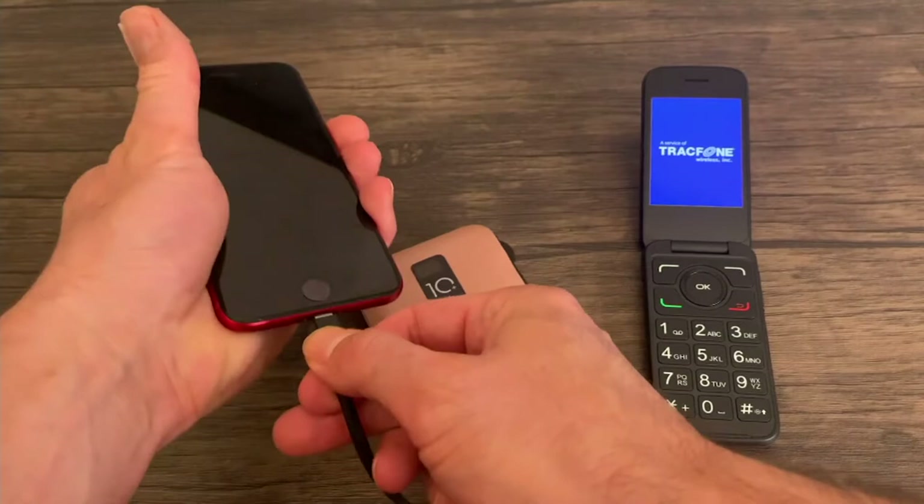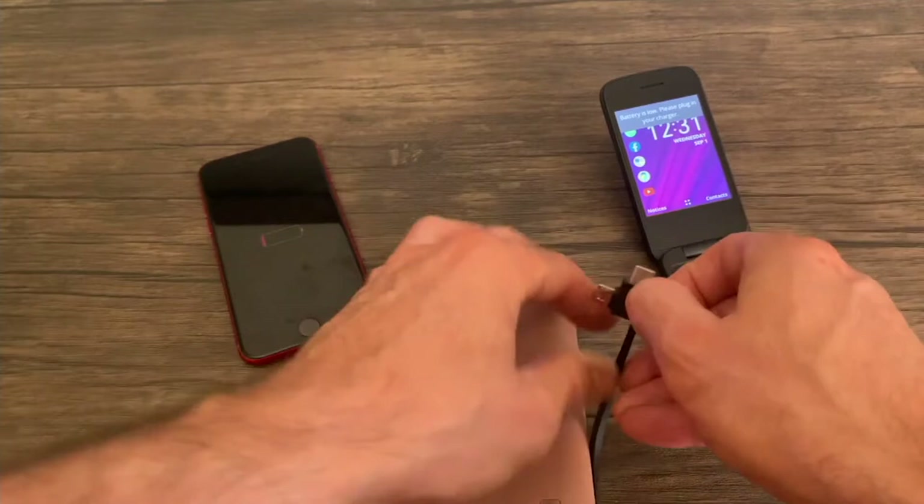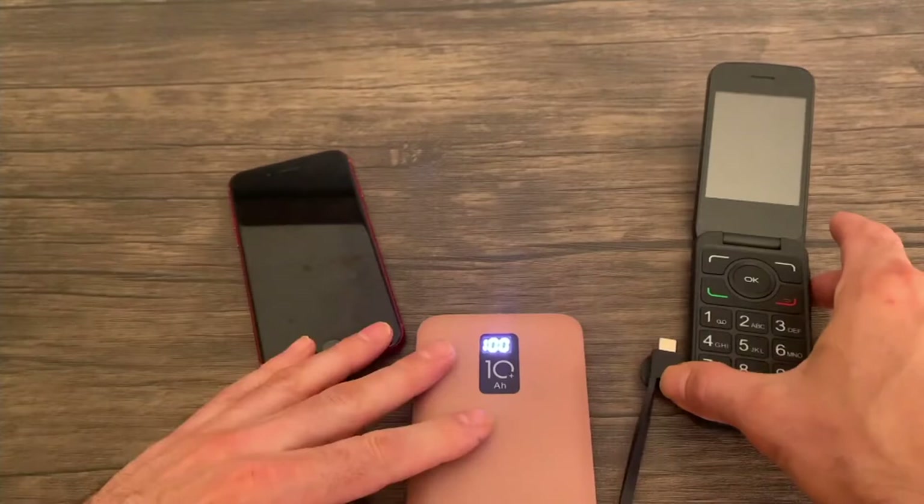I'm going to charge my iPhone from dead. You can see I've got 100% of charge on my Pongo and completely dead on my iPhone. I'm going to pop in the attached USB-C cord that's going to repower my track phone. I'm not super familiar with my track phone, so it took me a second or two to get it plugged in there. But that's all you do — plug it in and let it do its work.